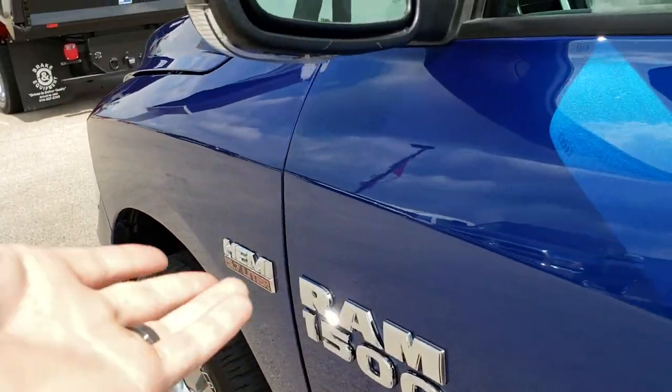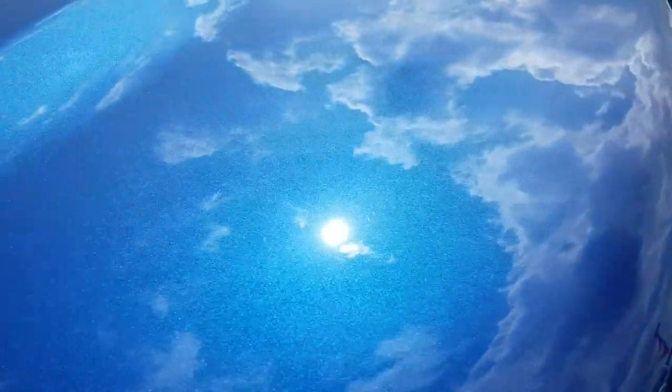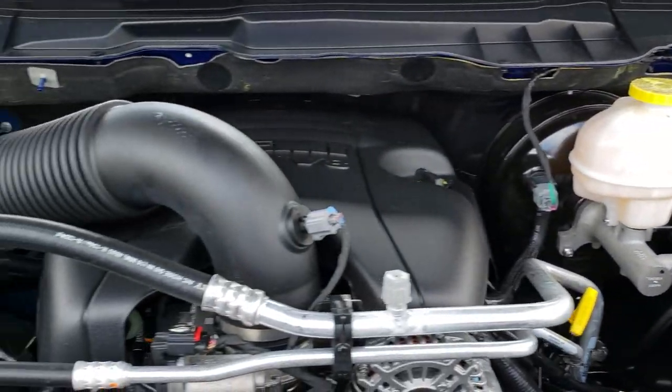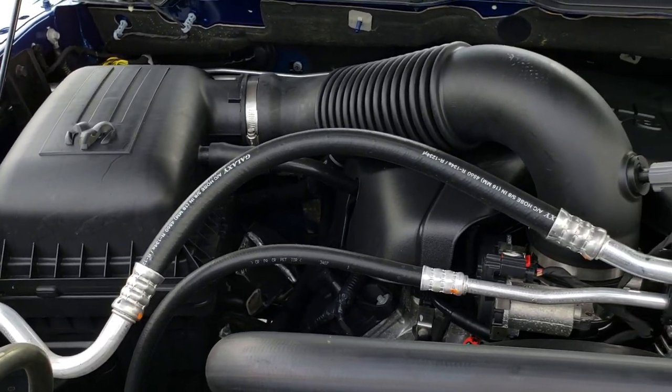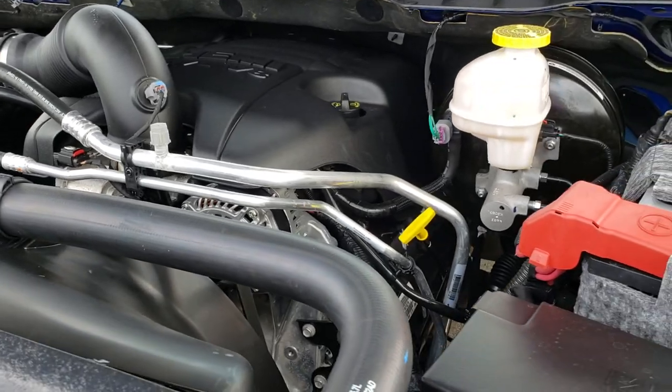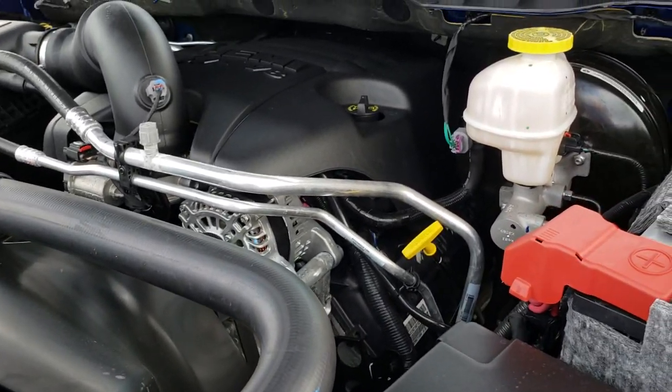We'll take a quick look under the hood. Heated mirrors with built-in directional signals. Under the hood we have the 5.7 liter V8 Hemi motor. Engine bay is very clean, runs very smooth. This truck has been fully safety inspected by a service shop and is 100% ready to go.